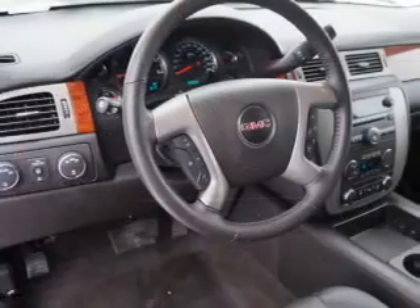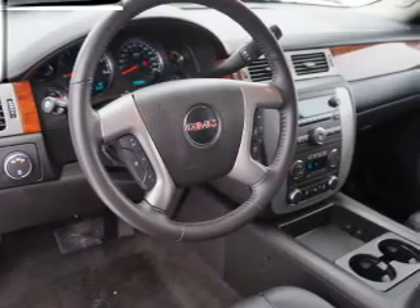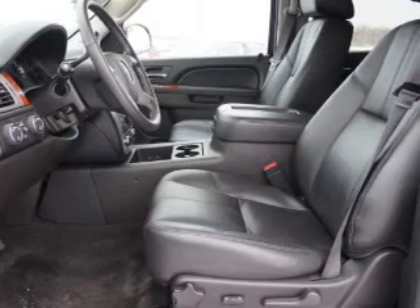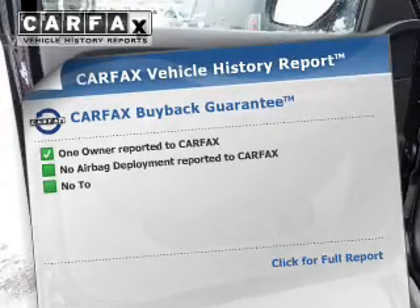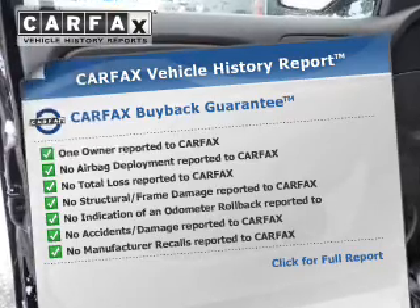Premium wheels give a more luxurious look. Treat yourself to the splendor of a premium sound system. The anti-lock braking system will help keep you safe on the road. Heated seats offer comfort in cold weather. This automobile comes with a Carfax report, which reduces your buying risk by providing the vehicle's history before you purchase.